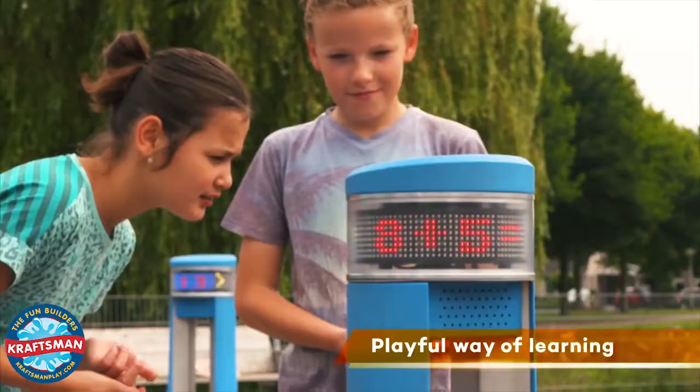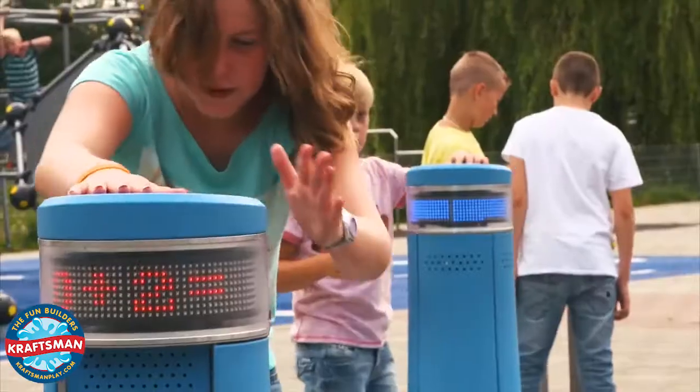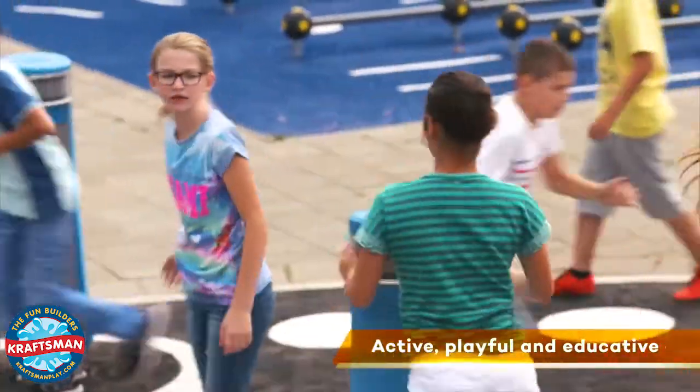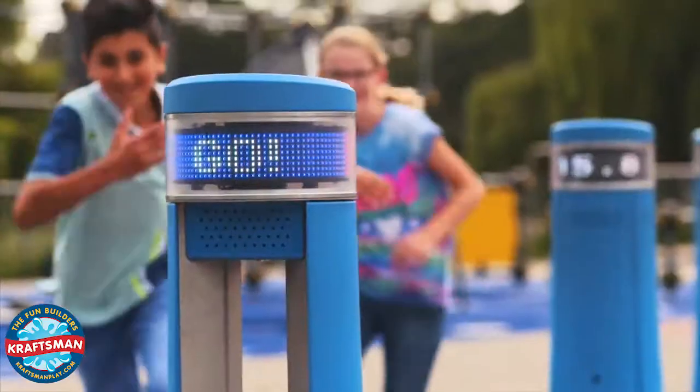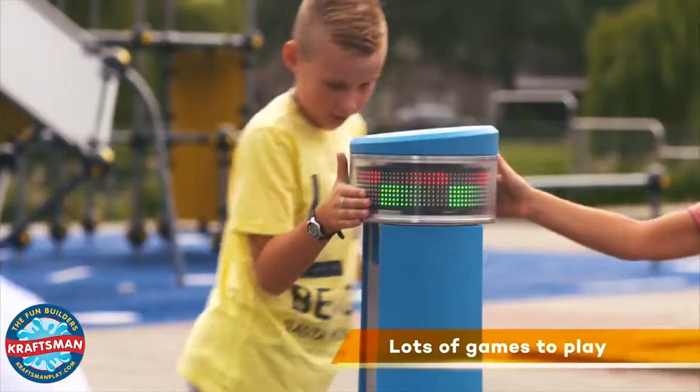Solve all the sums and I'll check the answers. All answers are correct. Well done. Dizzy, run around the post to capture it in your color.